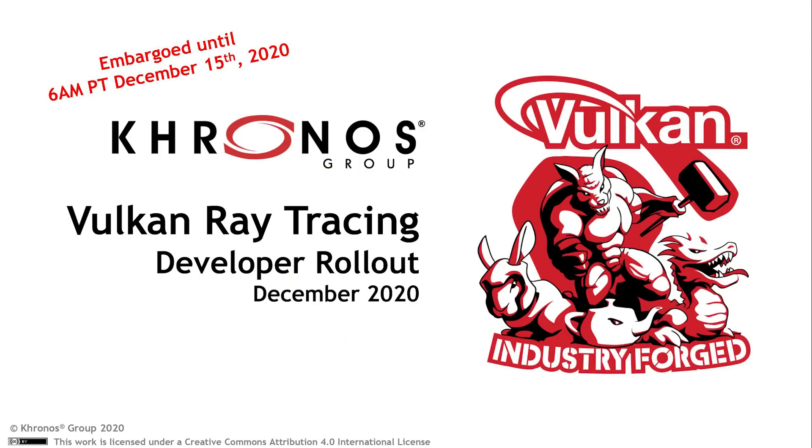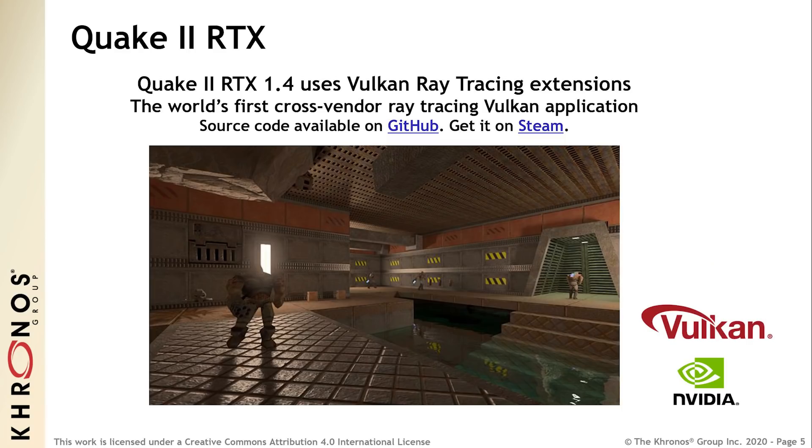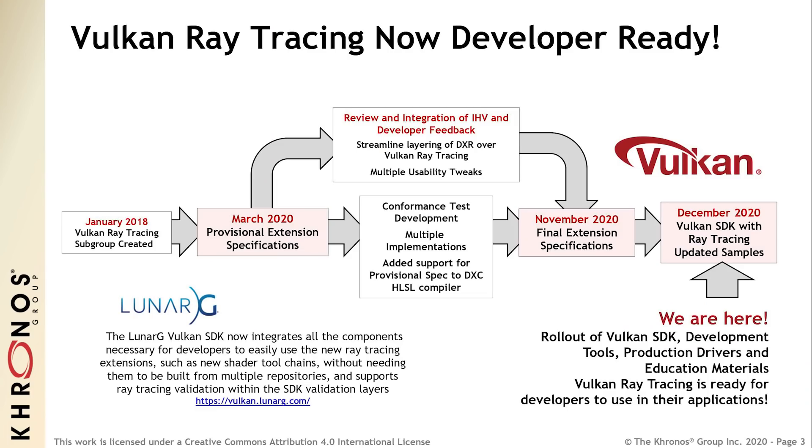With this new update, we even see the RX 6000 series of GPUs able to run Quake 2 RTX. This has been an effort with NVIDIA and many others. So if you own an RX 6800, for example, you can happily buy Quake 2 RTX and run it on your GPU — it is extremely demanding because of path tracing, it really is demanding, but it will run on your card absolutely no problem. The best slide to begin with is slide 3: Vulkan Ray Tracing Now Developer Ready — review and integration of IHV and developer feedback, streamlining layering of DirectXR over Vulkan Ray Tracing, and multiple usability tweaks.